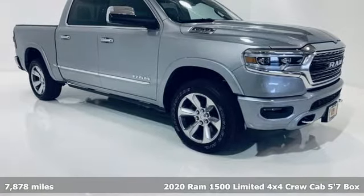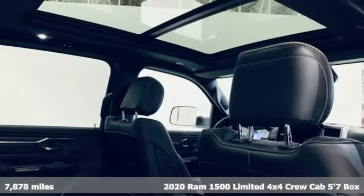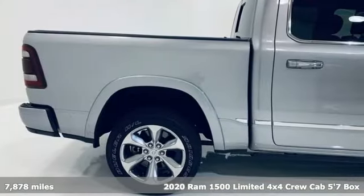It's a 2020 Ram 1500. When you need to grab life by the horns, you need a Ram. It comes with the features you need and, better yet, want.